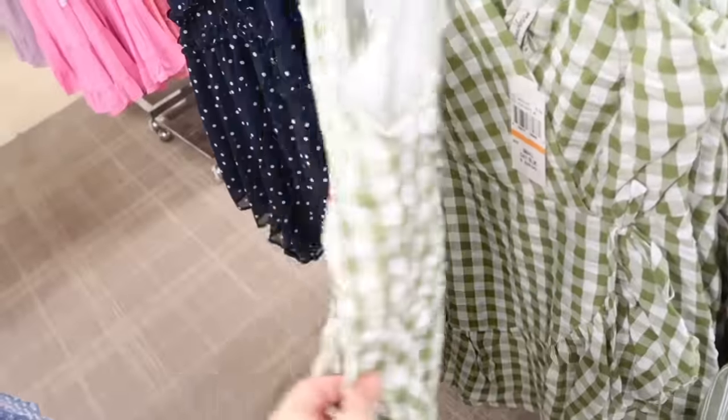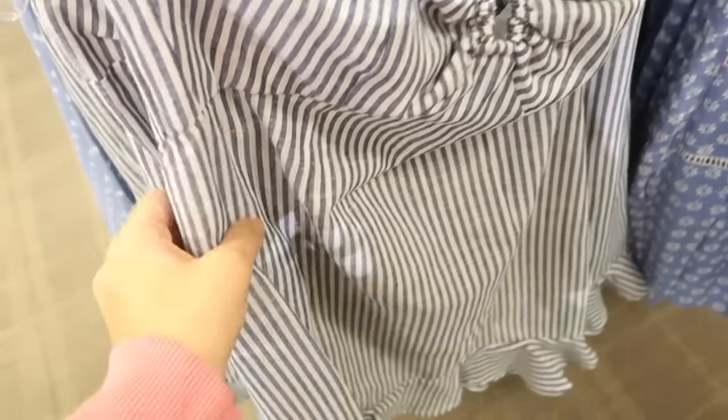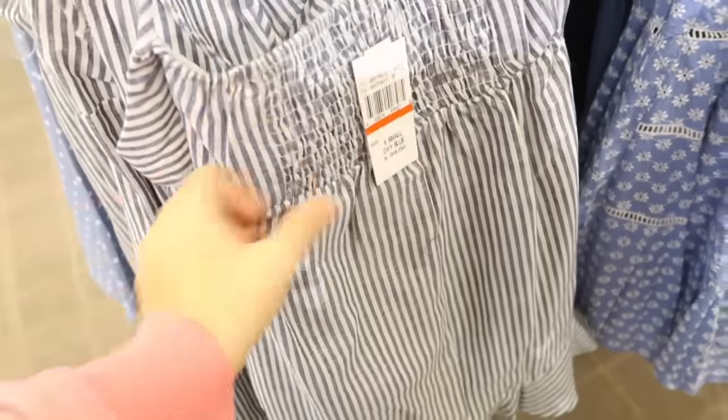This halter dress is also new from Speechless. It has a linen-textured material, a halter with a little keyhole, and it's more fitted through the body with a tier at the bottom and smocking in the back to pull it all in. This one is also normally $59.